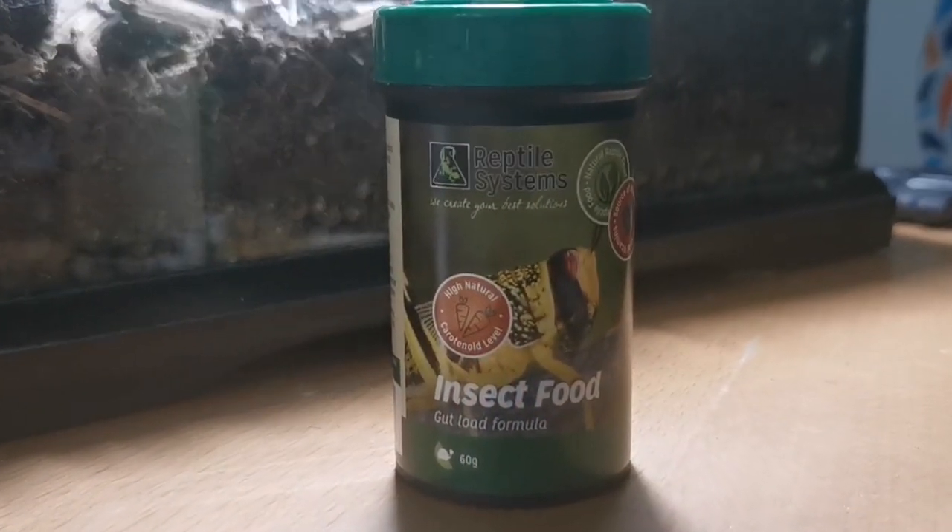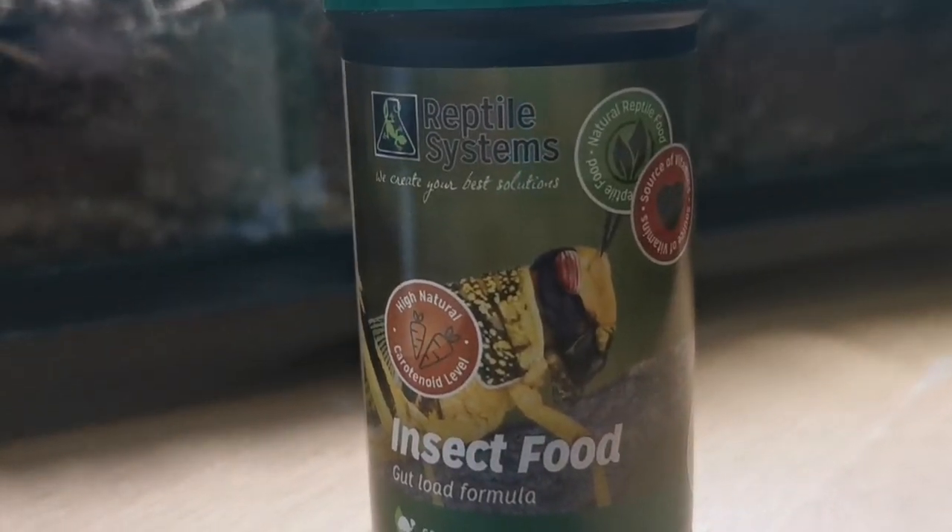Number nineteen is bacterial infections. That normally comes from un-gut-loaded live food and bad water. Keep your water nice, clean, and fresh every day. Give your live food a decent gut load — meaning you feed your live food a really healthy diet so it's nutritious when given to your animal. The gut load I've started using is the Reptile Systems insect food, packed full of superfoods.